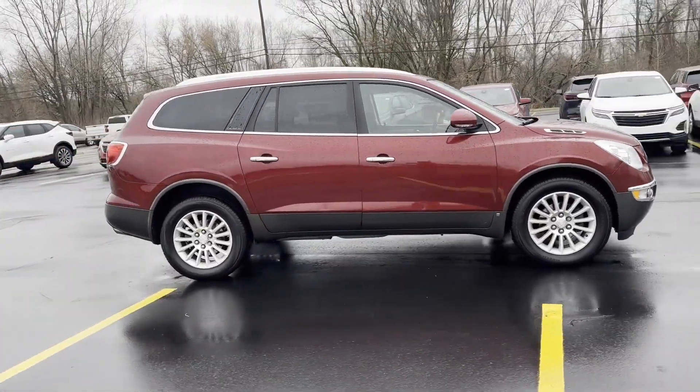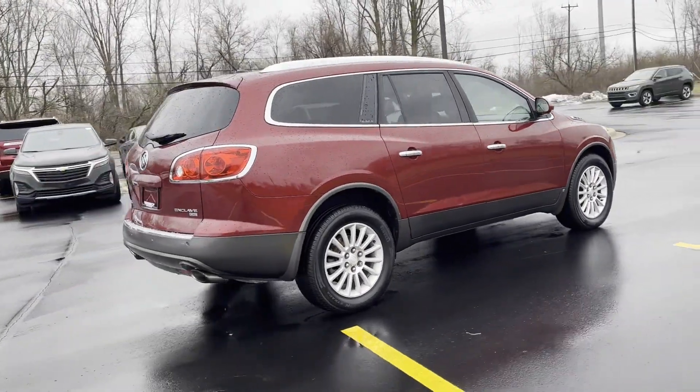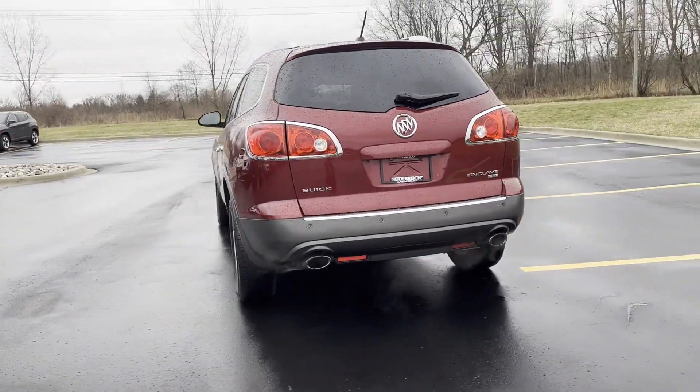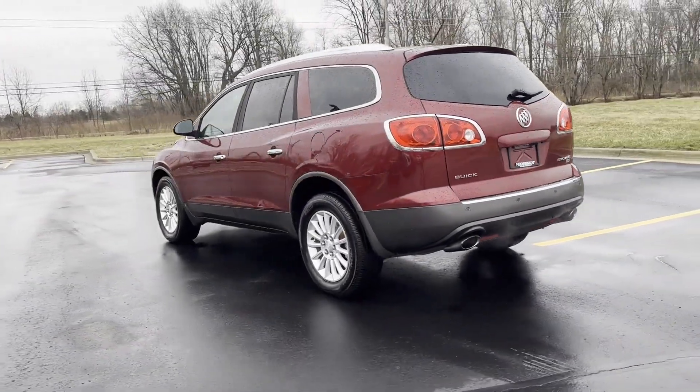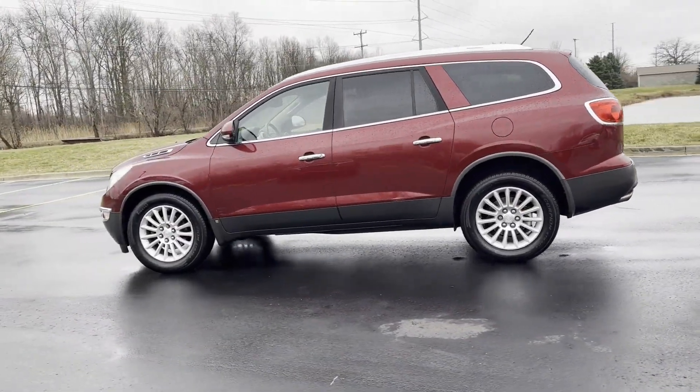You'll look forward to your commute every day with features such as side view mirrors with turn signals, satellite radio, premium sound system, multi-zone air conditioning, parking aid sensor, third row seating, heated side view mirrors, and backup camera.